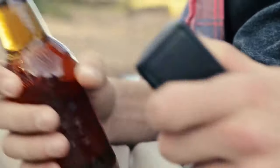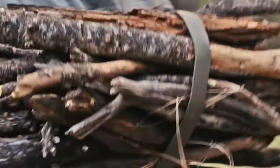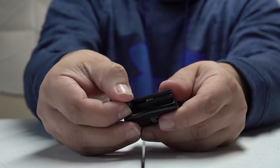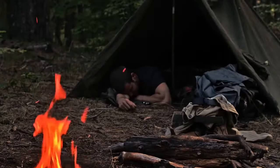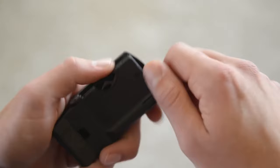Beneath the blade, a built-in bottle opener awaits, providing convenience for various situations. For moments when you need to prepare a meal, the integrated fire starter comes to the rescue — and unlike regular matches, this feature works even when wet. To add to its versatility, it features a handy LED flashlight, ready to illuminate your path in the darkest of times.